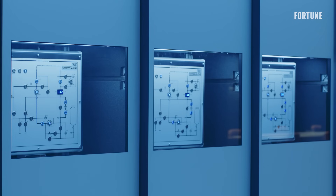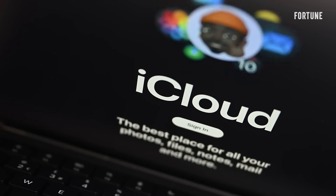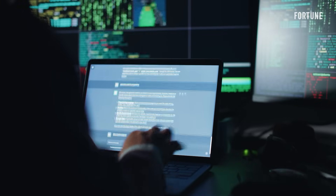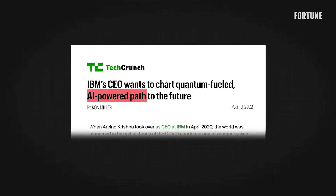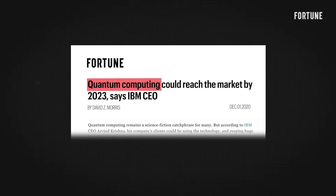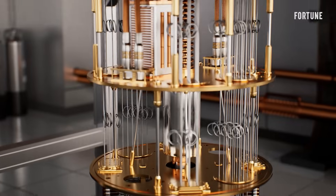IBM was the titan of business tech until it wasn't. Caught between the rise of big cloud and the boom of consumer software, IBM slowly faded from relevance. Yet under CEO Arvind Krishna, that story is changing. He's spun off the company's slower-moving divisions, doubled down on artificial intelligence, and revived a moonshot that's been decades in the making: quantum computing.